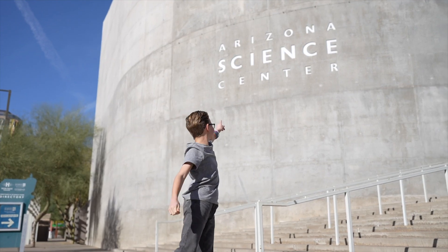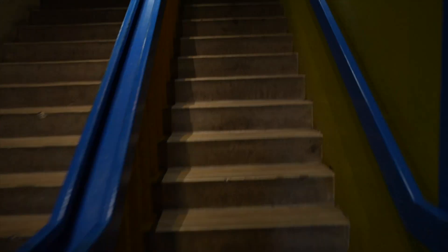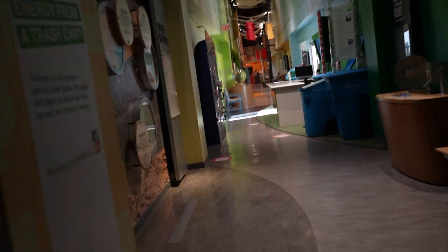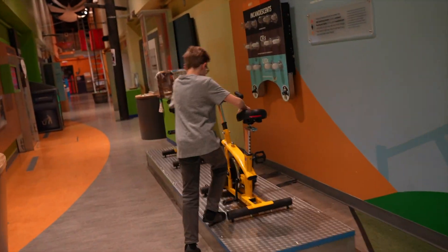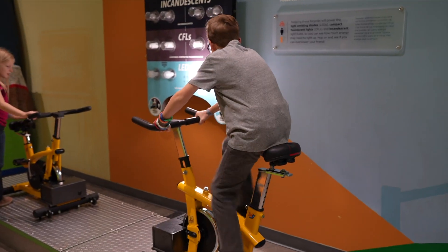We're here at the Arizona Science Center to make some electricity. Let's head to the top floor where we can find a couple of bicycles that are actually human-powered generators. The bikes will power different light bulbs so we can see how much energy they need to light up.